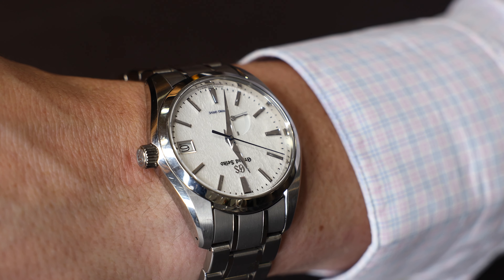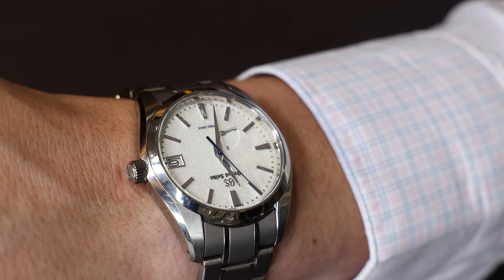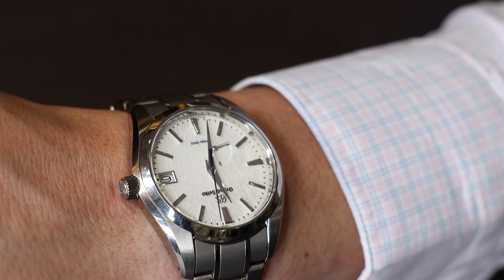I am wearing my Grand Seiko Titanium Snowflake SBGA211, which is one of those watches I probably don't wear enough, but when I do it is just a joy on the wrist. It's just awesome — kind of like the quintessential sports dress watch. The dial is just like most Grand Seikos, second to none. That feels like the one that really put Grand Seiko on the map, kind of like a launch piece when they relaunched full throttle here in the U.S. and worldwide.